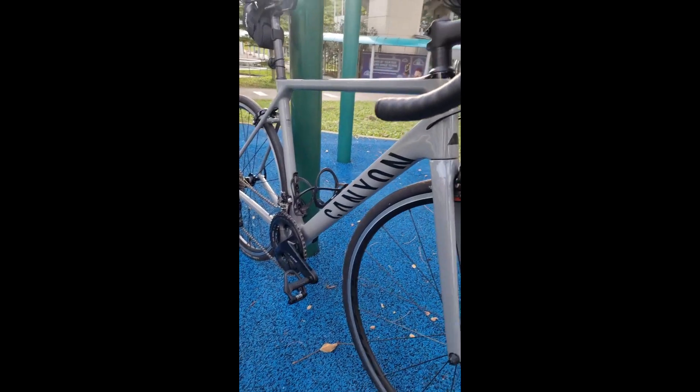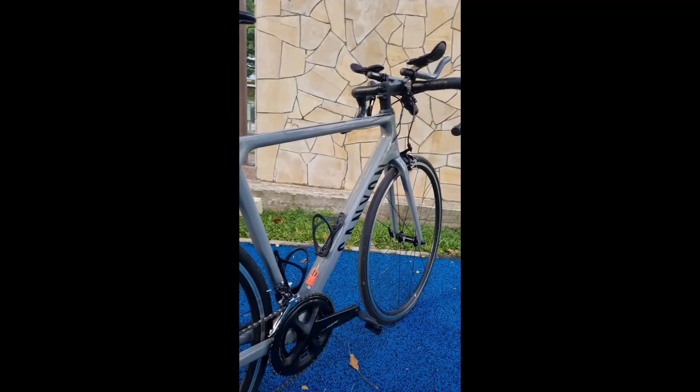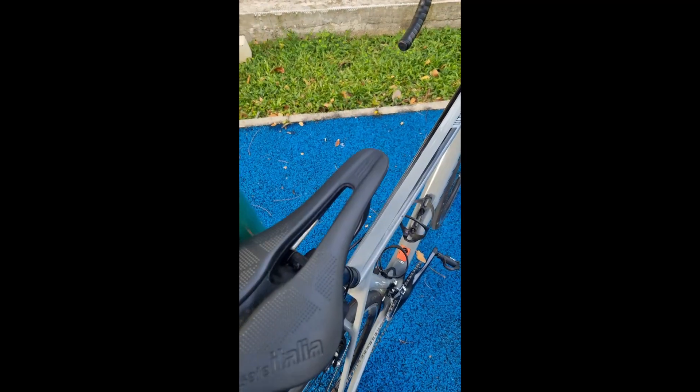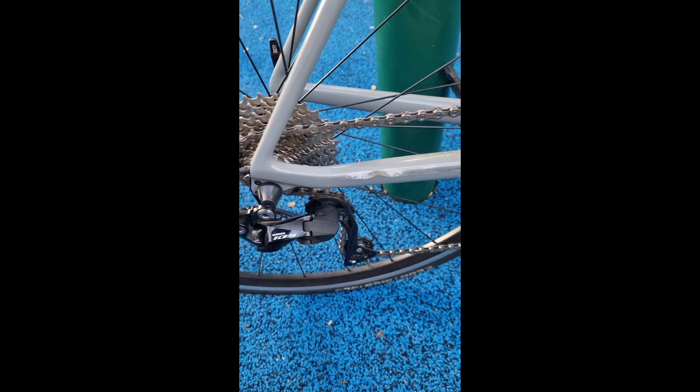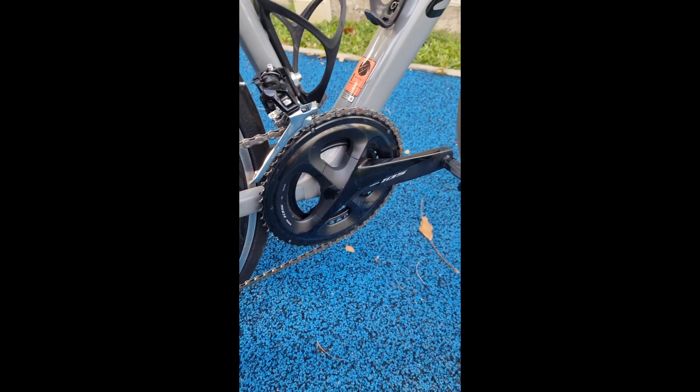Now we're going to be talking about the bike. Full disclaimer — I'm not a pro cyclist, I'm just someone who cycles for fun and I'm currently just trying out YouTube. If you have any feedback or comments, tap down in the comment section below and remember to subscribe if you want to see more content. The bike I'm using is a Canyon Ultimate CF SL7 in gray. It's using a Shimano 105 groupset. I did not change anything about the bike — I haven't changed the wheels, and I'm using a Selle Italia saddle. Everything is stock from the bike except for the pedals.